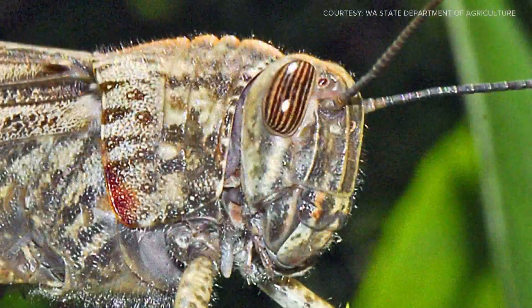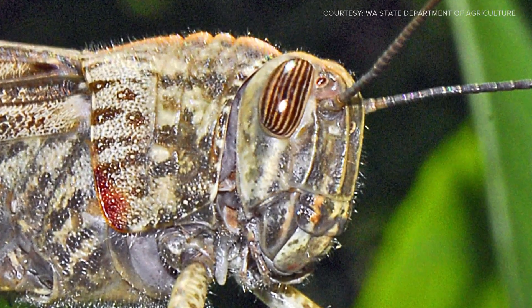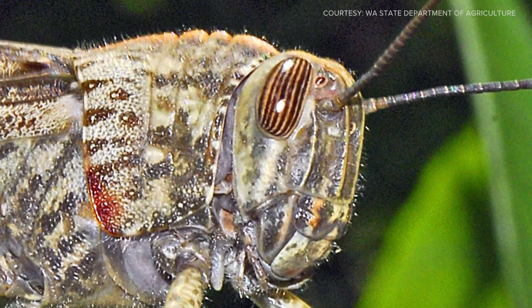The grasshopper is unusually large and has striped eyes. The adults are usually olive, gray, or brown in color. The younger ones can be green.